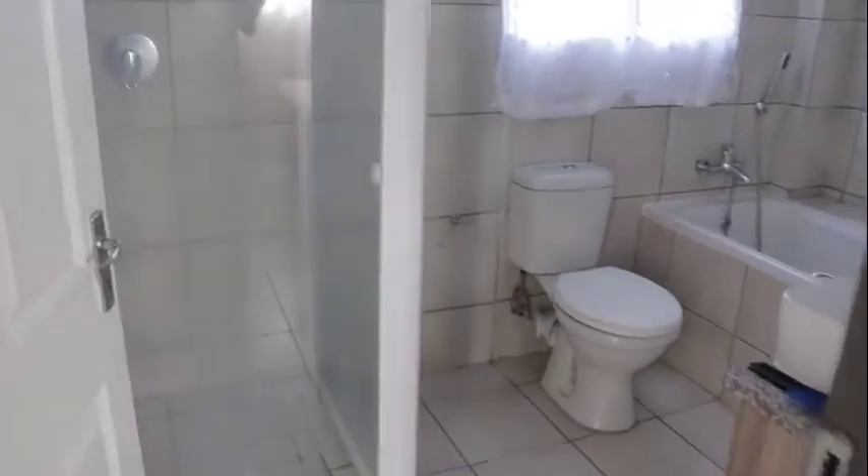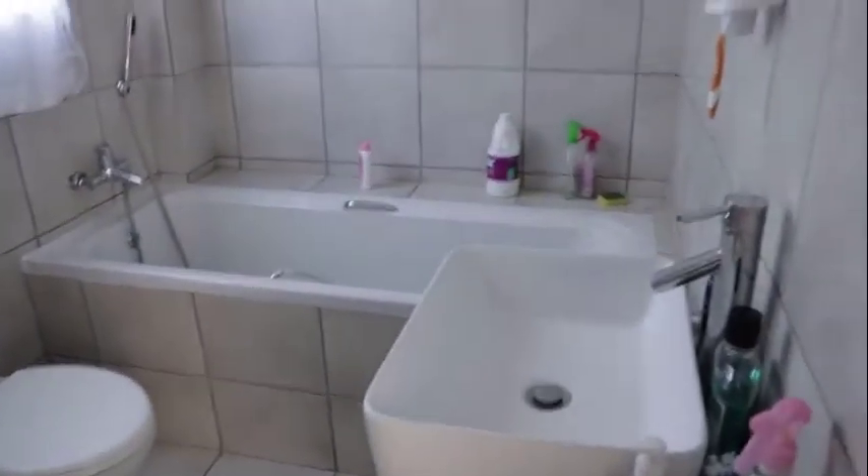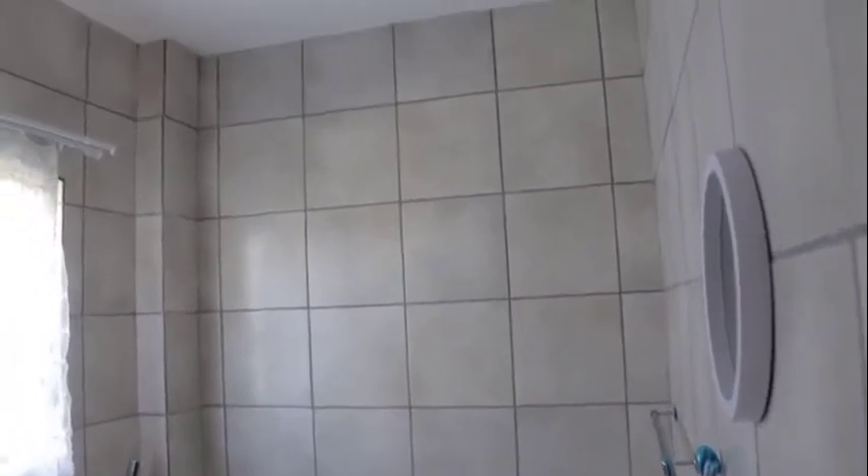The main bathroom is larger than the previous one and boasts a bath with the same quality finishes. The walls have been tiled to the roof once again for easy cleaning and to prevent future damp problems.